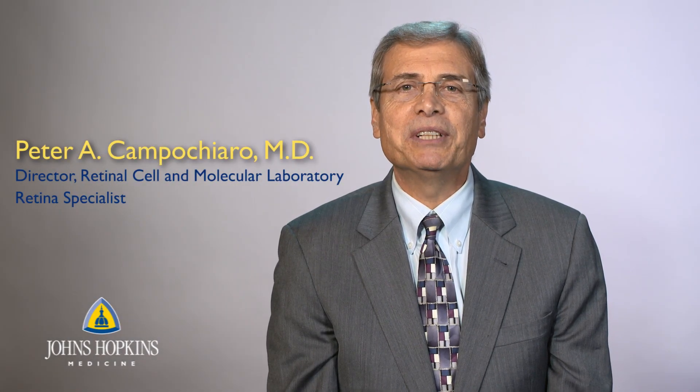Hello, I'm Peter Camposchero, the Eccles Professor of Ophthalmology and Neuroscience at the Wilmer Eye Institute, Johns Hopkins Medicine. I specialize in vitreoretinal surgery.